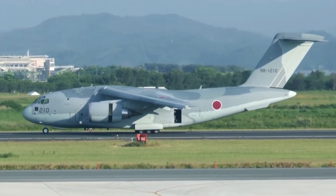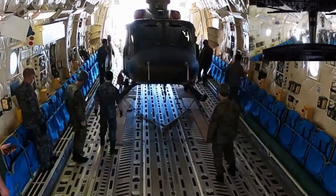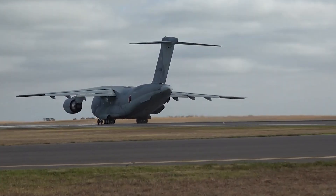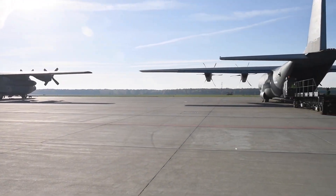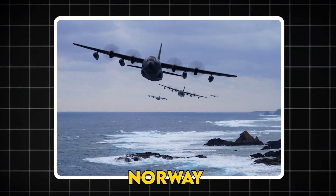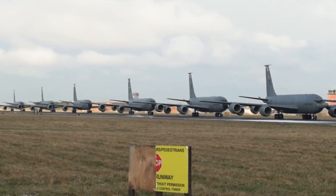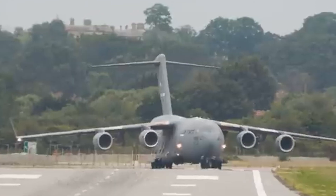Engineers finished the first digital fit check in April 2025, proving a six-missile Rapid Dragon pallet slides straight into the C-2's cargo bay with no airframe mods. A live drop trial at Gifu Air Base is now penciled for early 2026. In Europe, during the Atrius 22-4 demo in Norway back in November 2022, Polish crews loaded U.S. Rapid Dragon cells into their C-130s. Since then, the 33rd Transport Aviation Base has run quarterly reload drills, and Warsaw says it will declare an initial Rapid Dragon-capable squadron by NATO's Dragon-25 exercise.